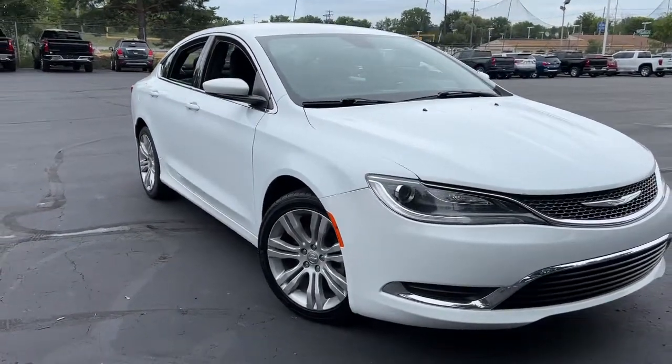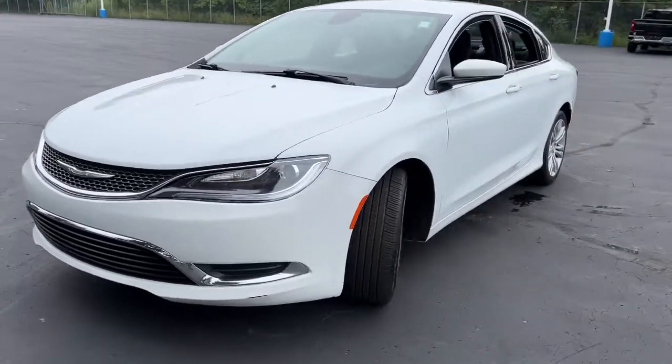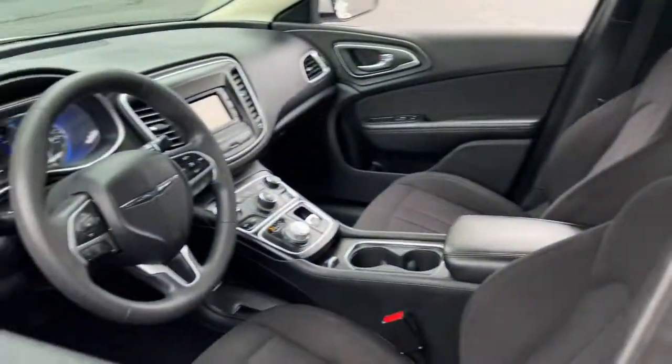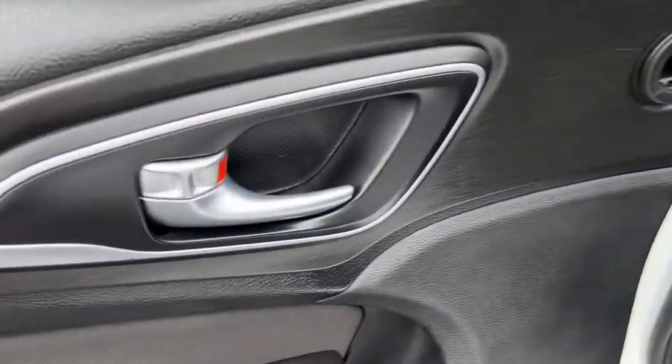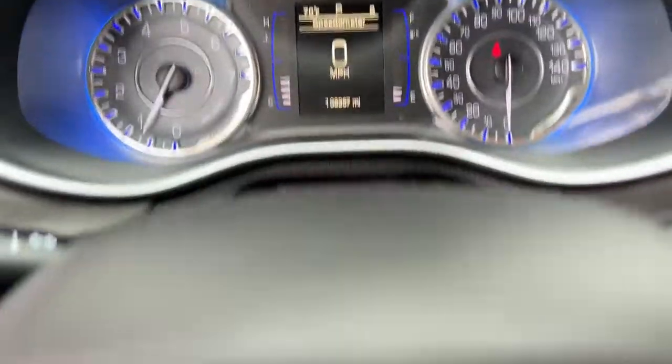Take a moment to check out the 2015 Chrysler 200. With less than 110,000 miles on the odometer, this vehicle stands out from the rest. Check out this sleek Chrysler 200, the mid-size sedan that offers four-door convenience, spacious comfort, smooth performance, and ample storage space.